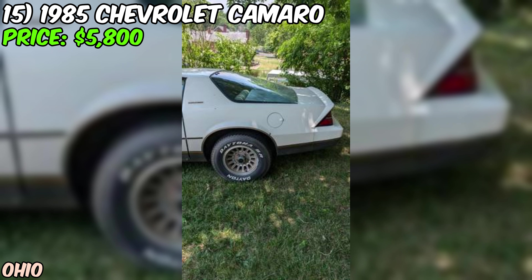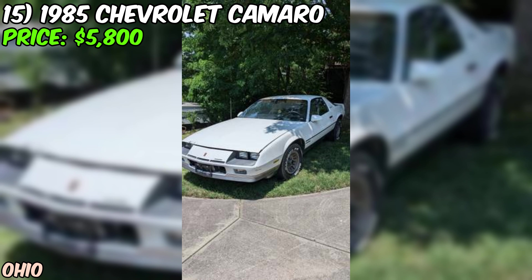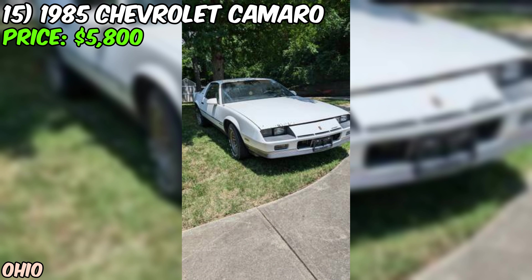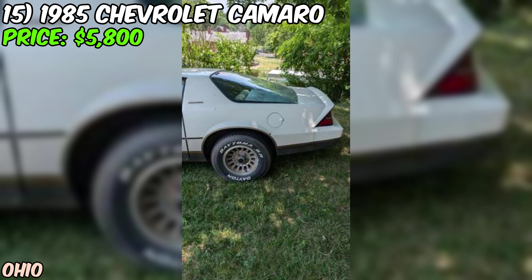We've got a 1985 Chevrolet Camaro Berlinetta looking for a new home, offered on Craigslist for just $5,800. Under the hood, you'll find a 305 cubic inch V8 that's ready to roar — a tried and true powerplant known for its reliability and performance. With a K&N filter installed, you know it's breathing easy and delivering maximum power.